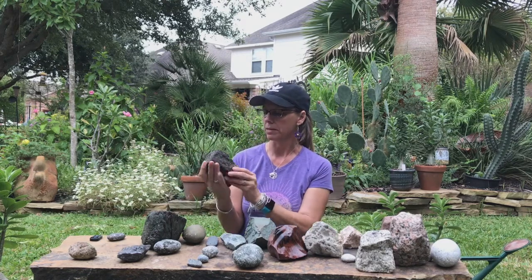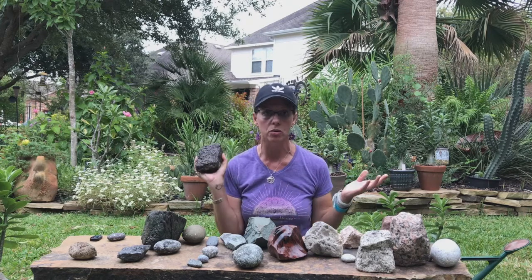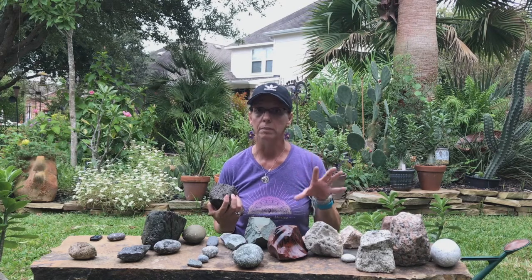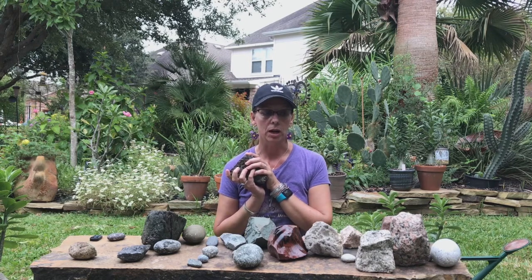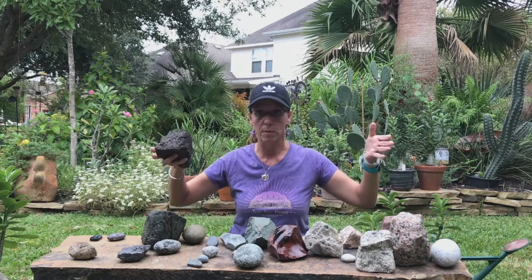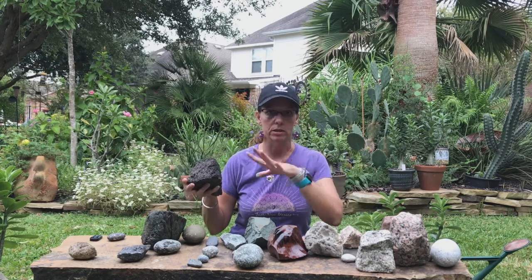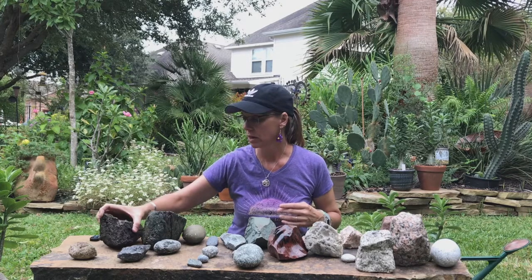This basalt is from Idaho, part of the Snake River basalt — flood basalts where a rift opened up on land and basalt just poured out. If you look on Google Earth for the Columbia River basalts or Snake River basalts, or look up Craters of the Moon National Monument in Idaho, you just see this black spot — a vast amount of flows. This one happens to be vesicular basalt, but it doesn't have to be.